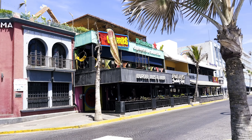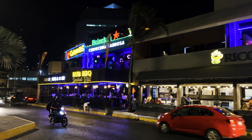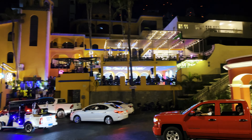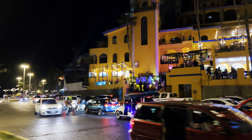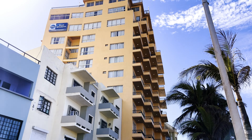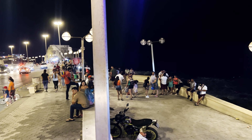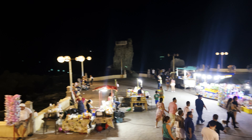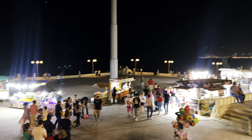Next up is Olas Altas. This is where one side of the Malecón begins, and the beach is lined with tons of restaurants and bars with beautiful views, as well as hotels such as Hotel del Mar, Best Western, and a few others. This platform near La Clavadista fills with carts selling all sorts of drinks and snacks to enjoy while you walk around the Malecón. This is another beautiful area to spend time at, and of course there is the beautiful beach itself.